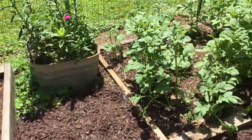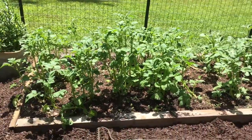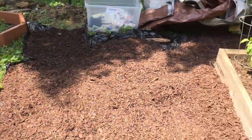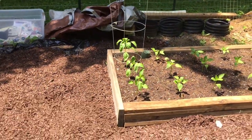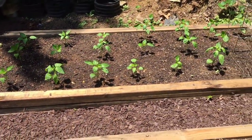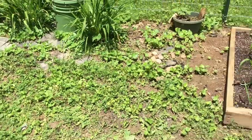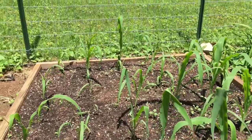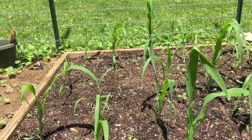Here is another potato bed — also red Pontiac — and it's looking really good too. So we should have, all goes well, a good potato crop. And here is sweet peppers. We have banana peppers, big red bell peppers, and Italian marconi red peppers, and they're doing really good. Got more peppers to go in too. And here's our little corn patch. This is something we're trying to see how it works out, and so far it looks like we might have some sweet corn.